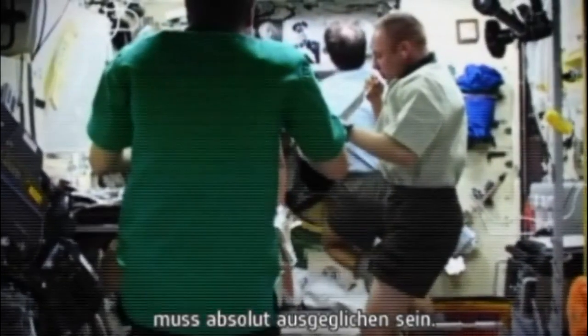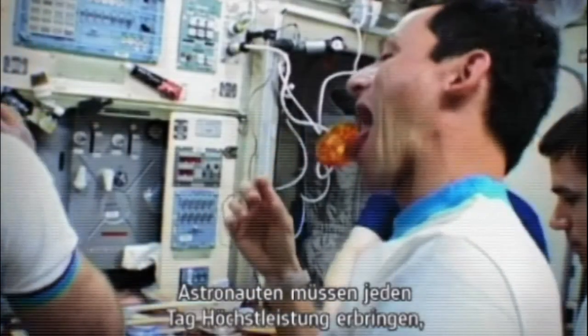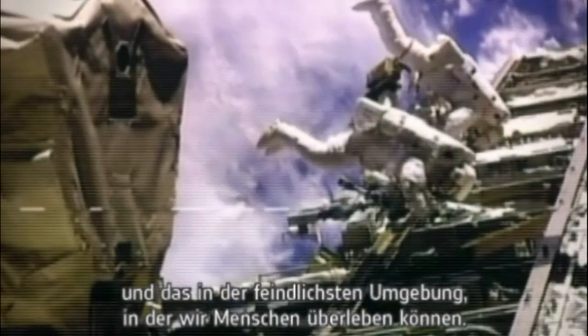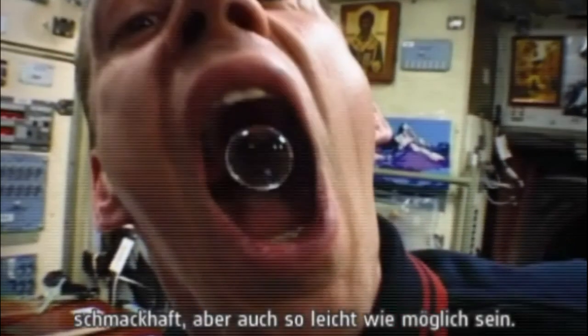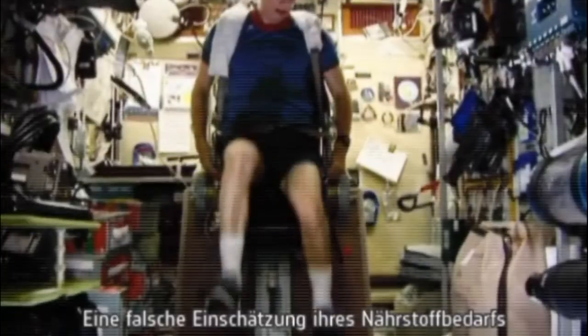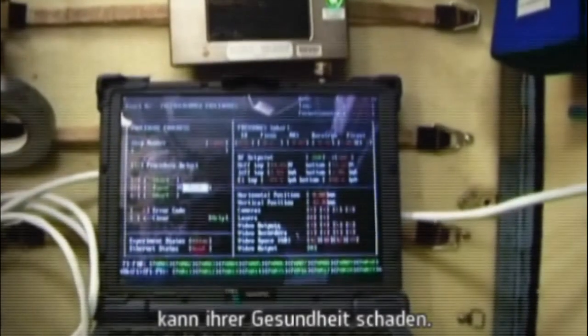In space an astronaut's food intake has to be the ultimate balanced diet. They have to give top performances every day in the most hostile environment in which human beings can survive. So their food has to be both nutritionally balanced and tasty but weigh as little as possible. A wrong estimate of their nutritional needs may be harmful to their health.